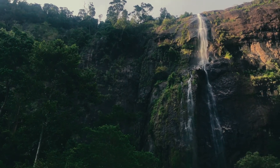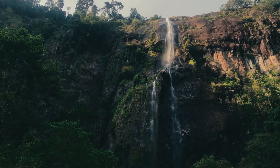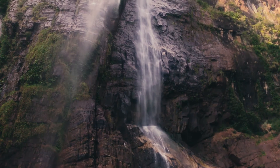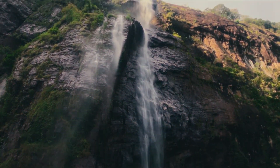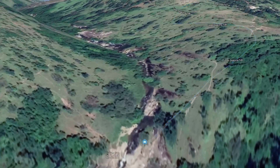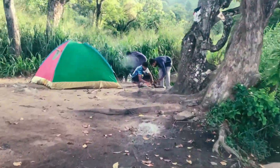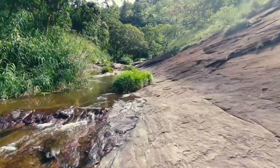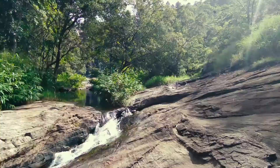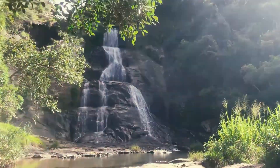The height of the waterfall is about 220 meters (720 feet), making it the second highest waterfall in Sri Lanka. Preferable months to camp in Upper Dai Luma are from January to March and May to July. Continue walking upward beside the water path and you will see a beautiful small waterfall with two basins.